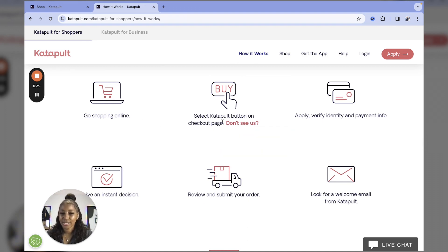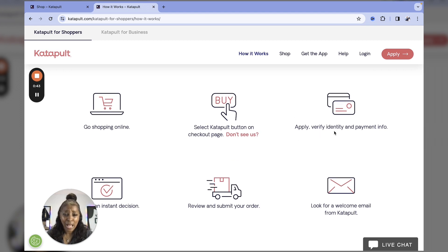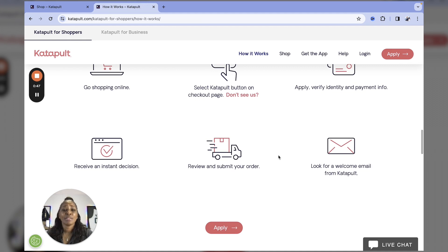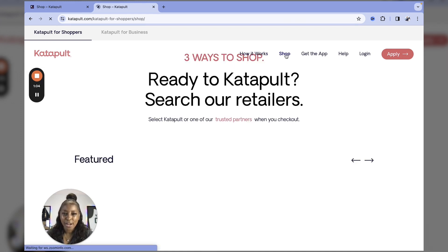What you're going to do is select the button on the checkout page, apply and verify your identity and payment information. They don't do a credit check, but they do require you to pay your first month's payment. You'll receive an instant decision, review and submit your order, and boom — your order is on the way.